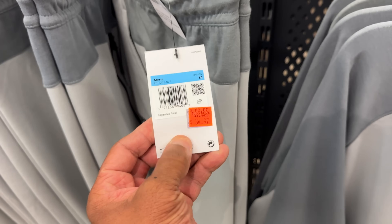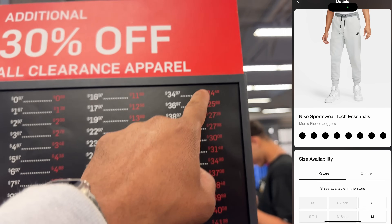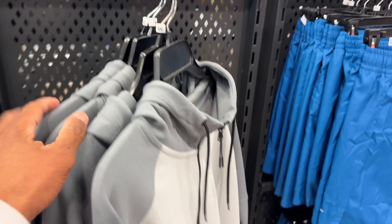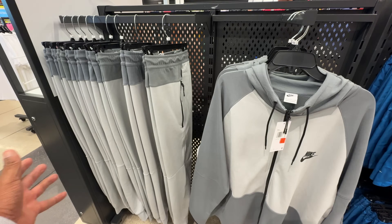I look at the price — size medium Tech Fleece pants going for $34.97 with an additional 30% off, so you're paying $24. And they got the top to match. Unfortunately, they're all huge sizes — XXL — but it's in for the same price, $34.97. That's not a bad deal.